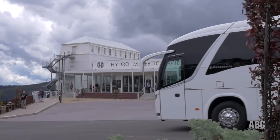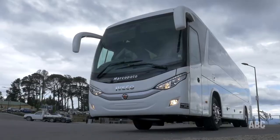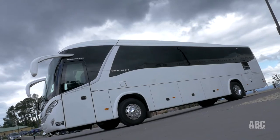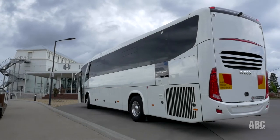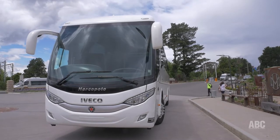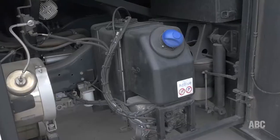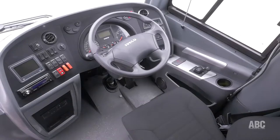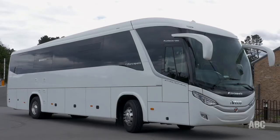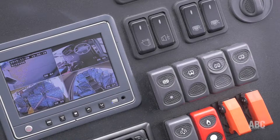Welcome to Australasian Bus & Coach TV. Today we're at the iconic Hydro Majestic Hotel in the Blue Mountains of New South Wales, checking out a new coach combination for Australia: the Iveco 4x2 Euro Rider chassis matched with the Marco Polo Audaci body — a school/charter coach. The Iveco chassis has an 8-litre Cursor engine putting out 330 horsepower and 1,500 Newton metres of torque, matched with a six-speed fully automatic ZF transmission. The Audaci body is 12.3 metres long, has 57 seats, and features parking sensors.